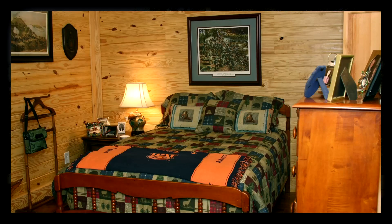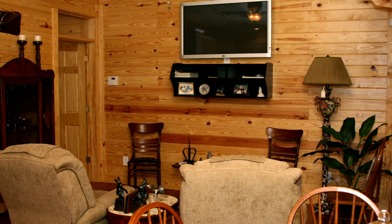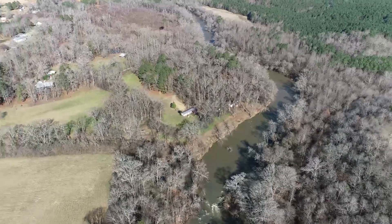It just feels like the Smoky Mountains when you get to this property. You're in your own little world — very private, with nobody else around.